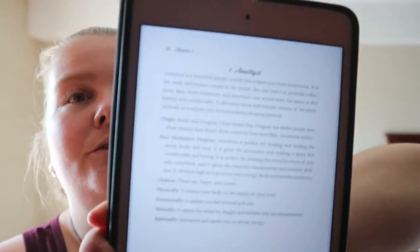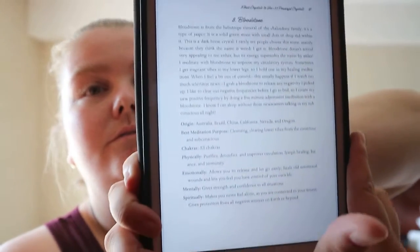There's also coverage of auras, chakras, frequency of crystals, and why to meditate with crystals. Each crystal gets a similar setup: a little intro, origin — where you can find them — best meditation purpose, chakra or chakras, and what it does physically, emotionally, mentally, and spiritually. For example, spiritually it might say it enhances and opens you to divine energy.